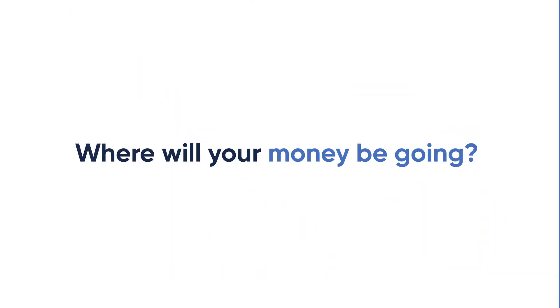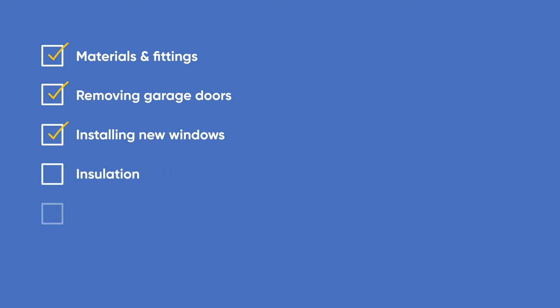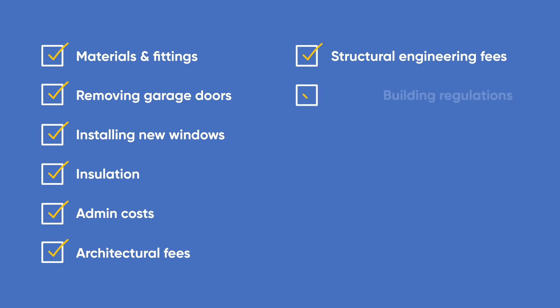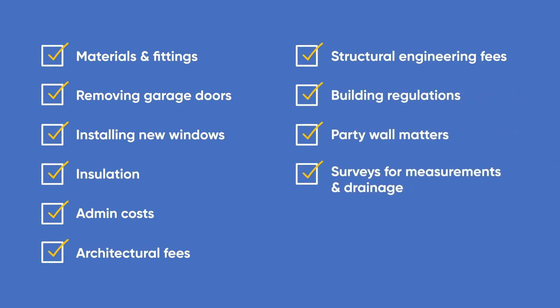So, where will your money be going? Your bank balance is going to be faced with materials and fittings, removing garage doors, installing new windows, insulation, admin costs, architectural fees, structural engineering fees, building regulations, party wall matters, surveys for both measurements and drainage, and flooring. It's a hell of a shopping list.